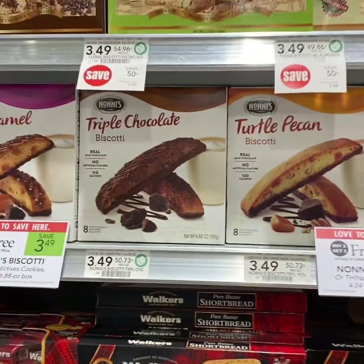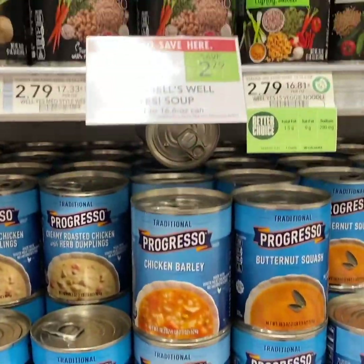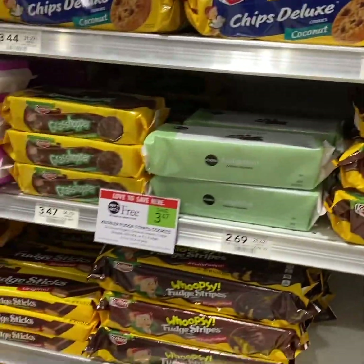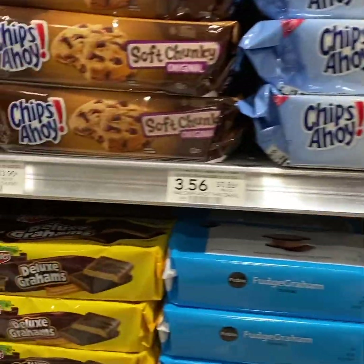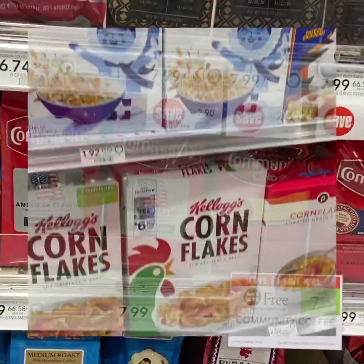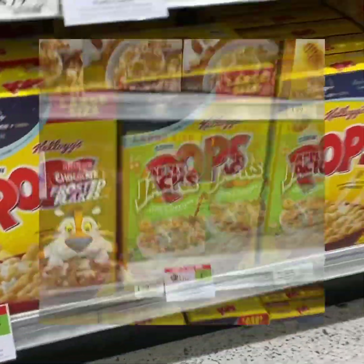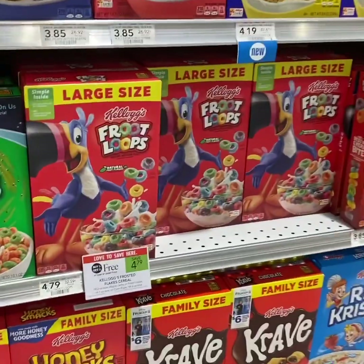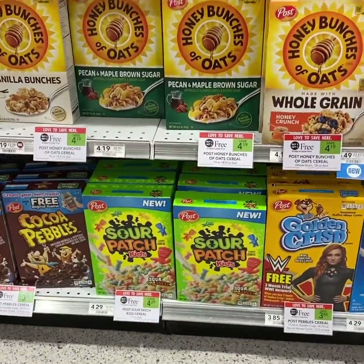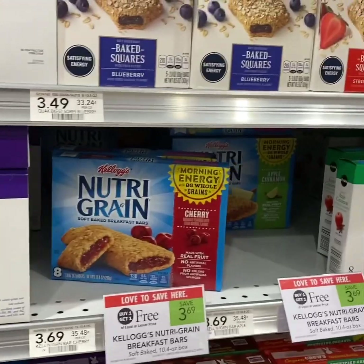These are buy 1 get 1 free with no coupons, but still a good deal if you need some. We have several varieties of Kellogg's cereal buy 1 get 1 free, and we have a $2 off 4 manufacturer coupon that we can print. Here are some of the other buy 1 get 1 free sales — we don't have any coupons, but if you need them this week, it's still a good deal.